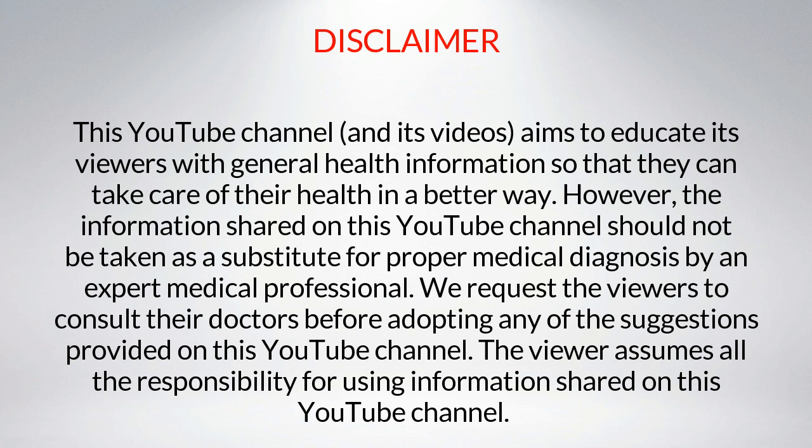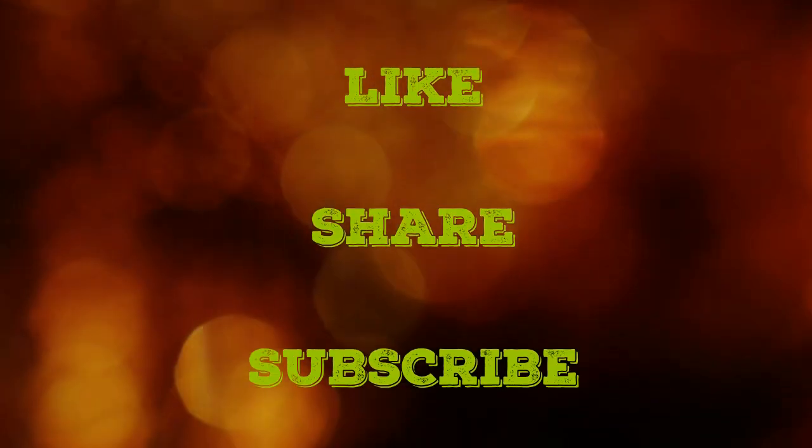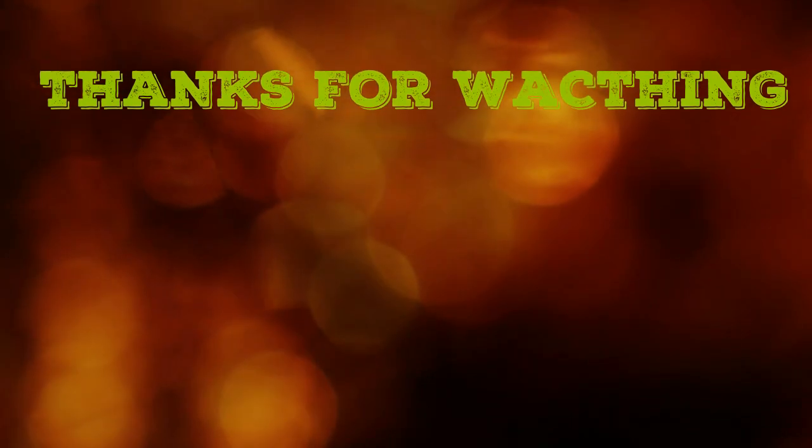Take care of your body. Please like this video, share it with your friends, and subscribe to our channel. Thanks for watching — Psoriasis Center.